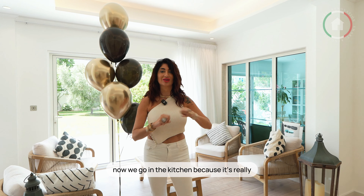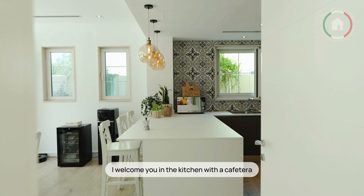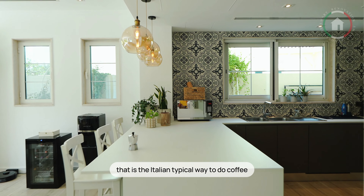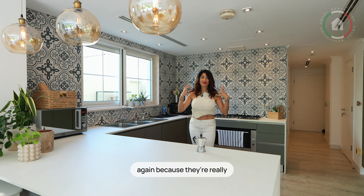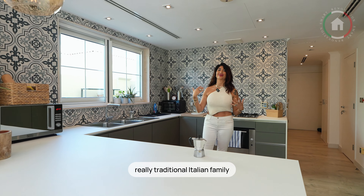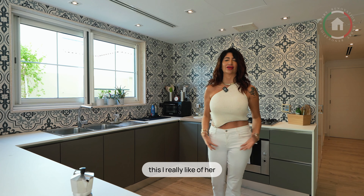Now we go in the kitchen because it's really, really the heart of the house. I welcome you in the kitchen with a caffettiera — that is the typical Italian way to do coffee. Because they are really a traditional Italian family, and she is really passionate about the family. She has a big heart, she's always smiling. This I really like of her.